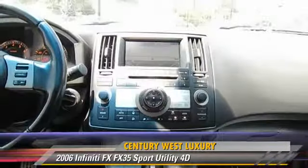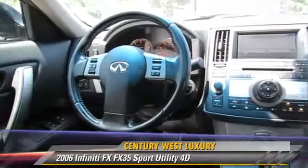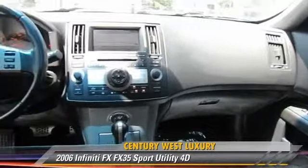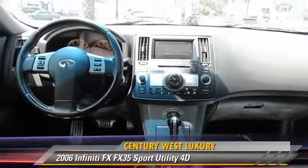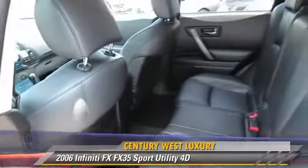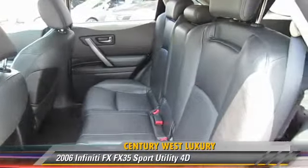Safety features include dual front airbags, traction control, and four-wheel ABS. Comfort and convenience features include heated seats, Bluetooth wireless, backup camera, and navigation system.